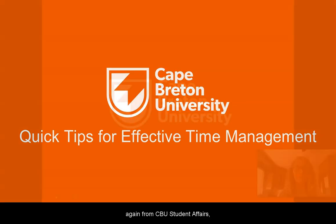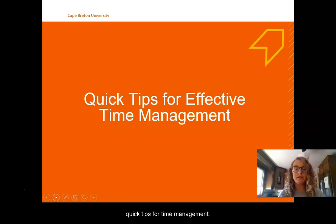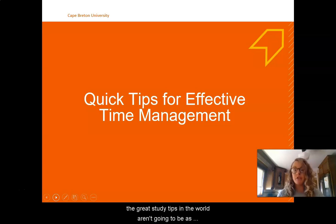Hi everyone, it's Alyssa McDonald here again from CBU Student Affairs, and today I'm going to be talking to you about effective quick tips for time management. In this section we're talking to you about study skills and organization. All of the organization and all of the great study tips in the world aren't going to be as effective if you don't have a way to manage your time so that you don't feel like you're always falling behind and that you feel like you're on top of your priorities.